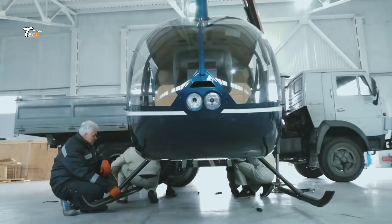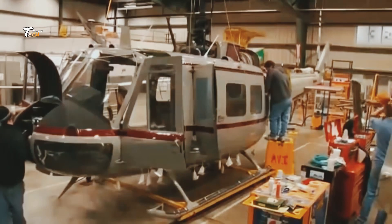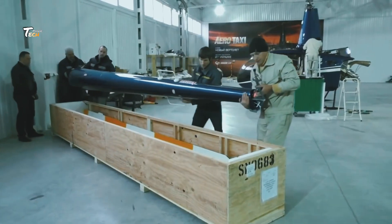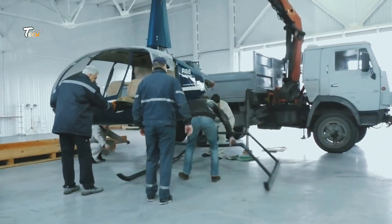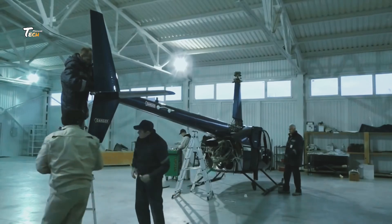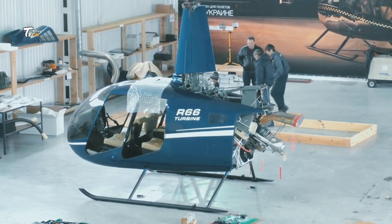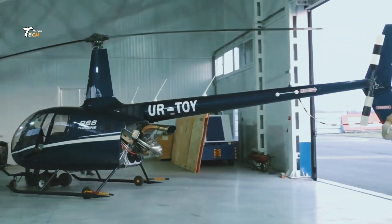Quality control is a crucial part of the manufacturing process. Each helicopter undergoes rigorous inspections to ensure it meets all safety and performance standards. Once it passes these checks, it's time for the test flight. And there you have it — the fascinating process of helicopter manufacturing. From design to test flight, it's a journey of precision, innovation, and teamwork.